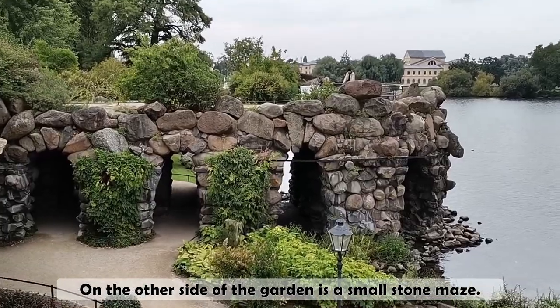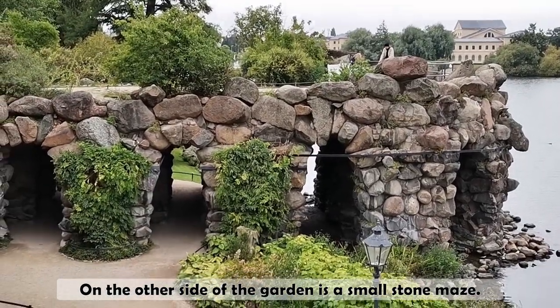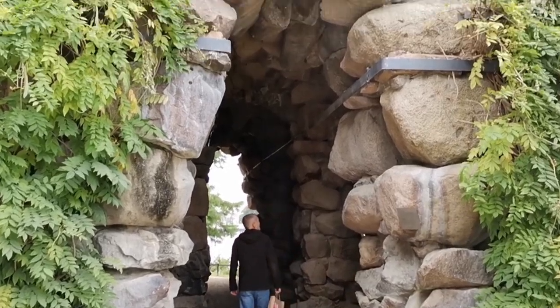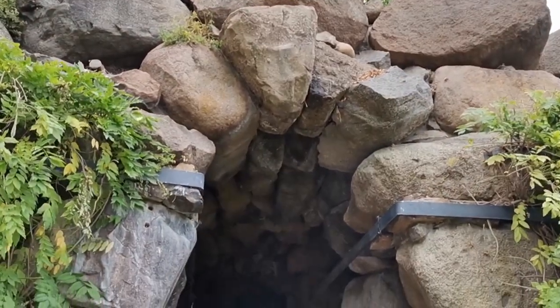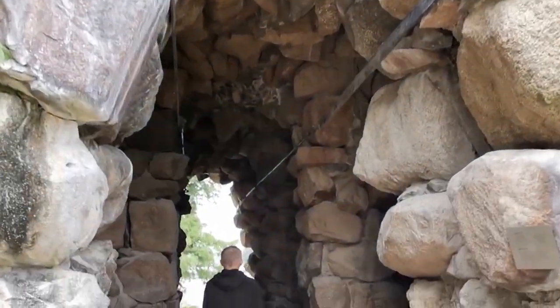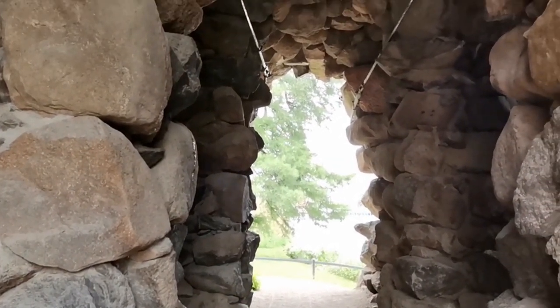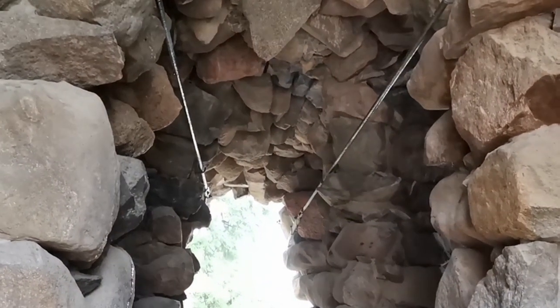On the other side of the garden is a small stone maze. Do you see me?